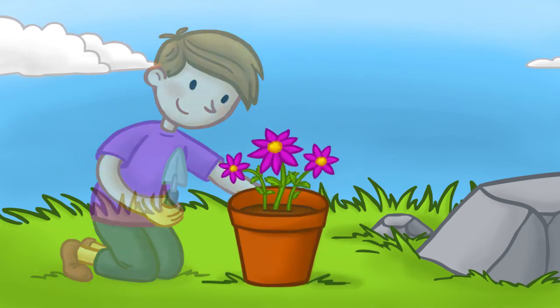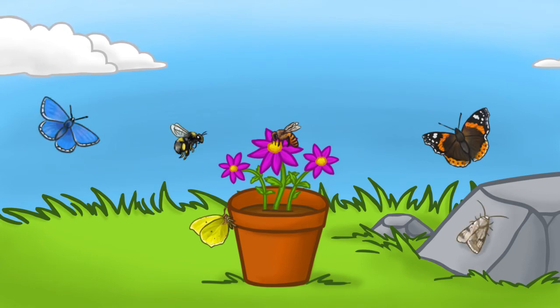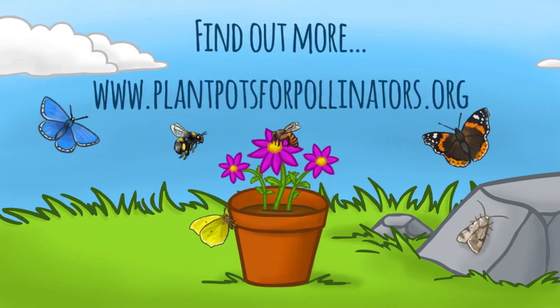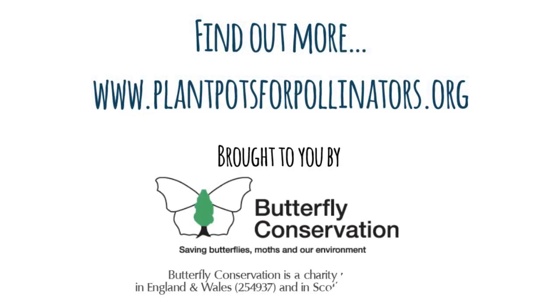and our future, by providing nectar — the fuel needed to keep them flying. Plant a pot for pollinators.